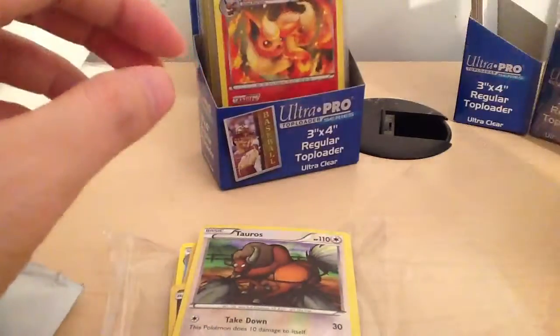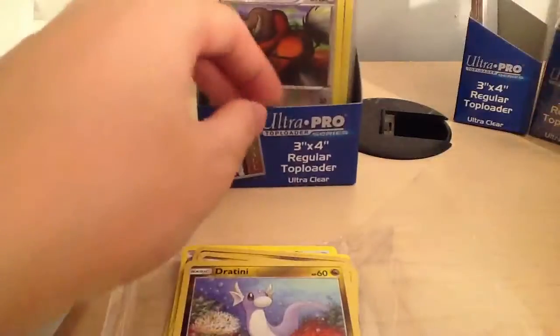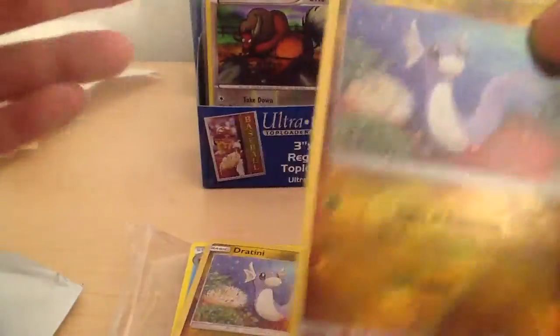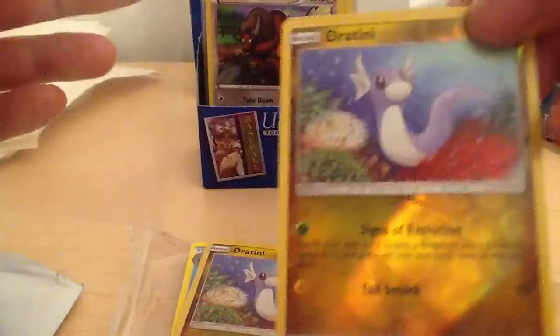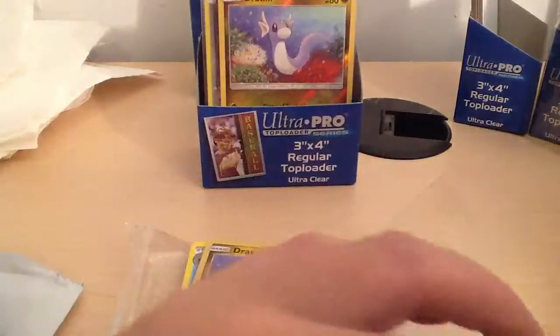It's a cute Jigglypuff. The Eevee evolutions are so cool. We got Tauros from my buddy Brandon - shout out to him, he loves Tauros. This is a Jigglypuff first Holo - it's a really nice card.